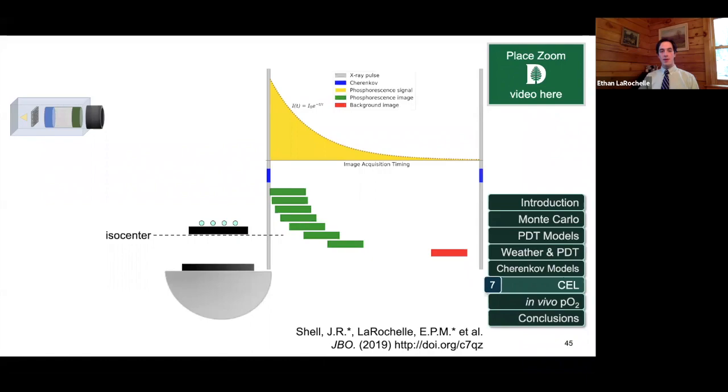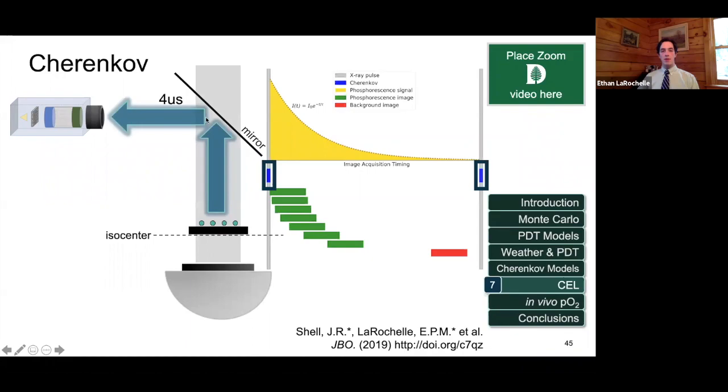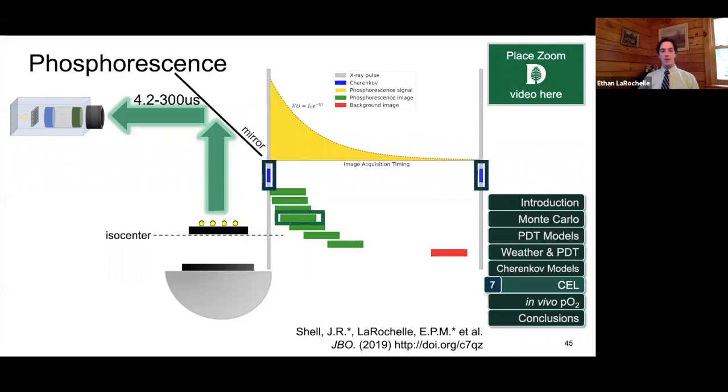The way we image is: we have a linear accelerator head that delivers high-energy x-rays through the sample. Those travel through a mirror that redirects the Cherenkov light toward the camera. The pulses are at 360 Hz, so we can image during the x-ray pulse for the four microseconds the x-ray is on to get a Cherenkov image. Or we can image after the pulse at different delays using the intensifier to estimate a decay time of the phosphorescent compound. The linear accelerator runs at 360 Hz, and we capture multiple pulses at different delay settings to image what we're looking for.